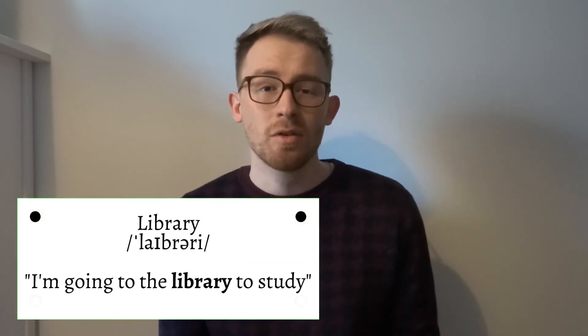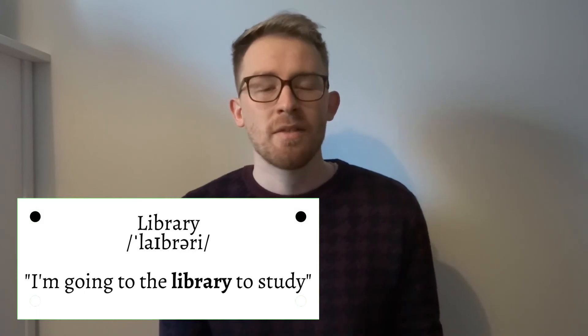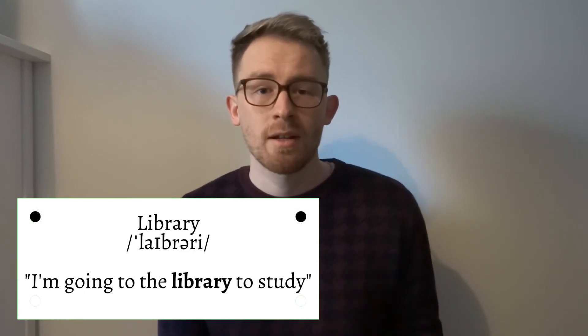Number eight on the list is one that even native speakers still get wrong, and this is the word 'library'. The first R often gets forgotten — 'libary' — but in fact it's 'library'. For example: I'm going to the library to study.